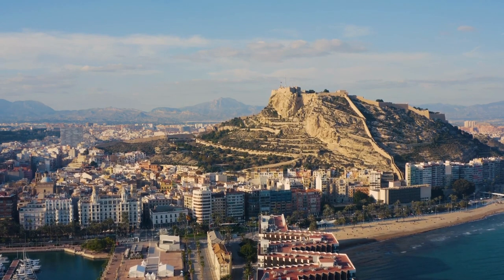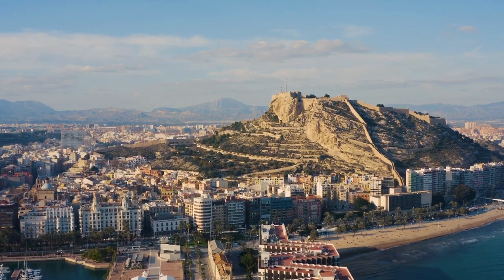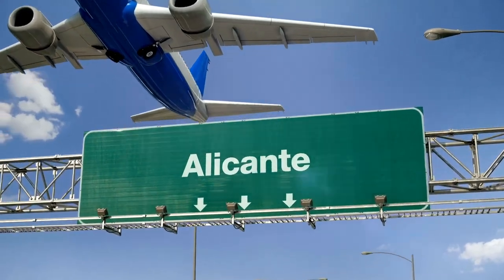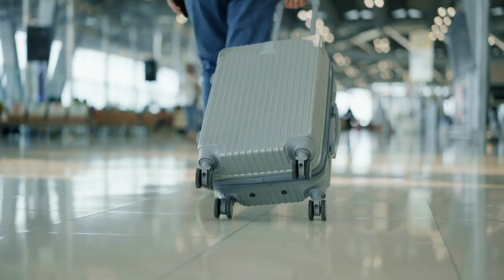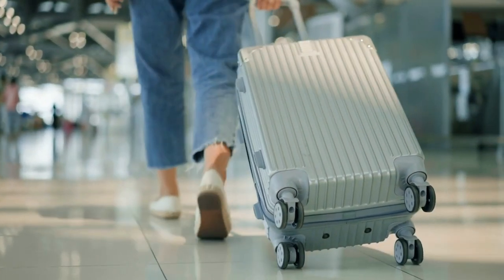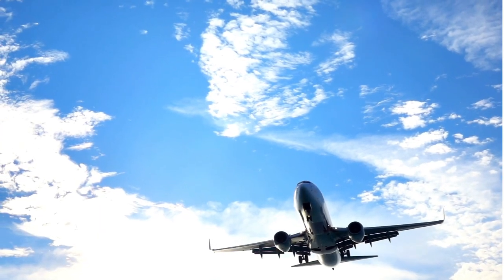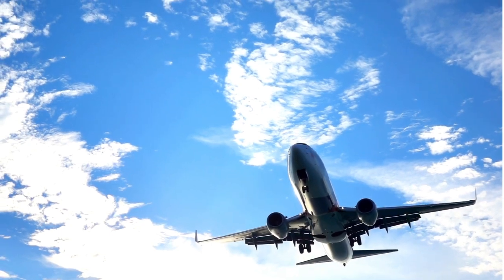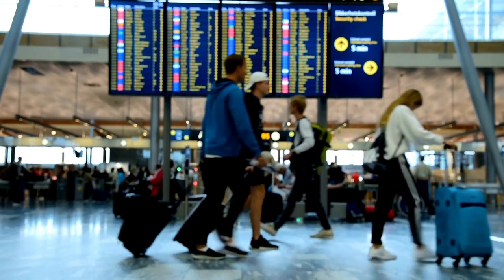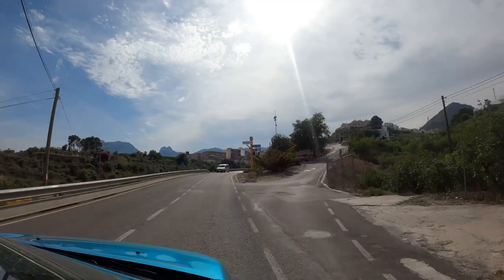The Costa Blanca can be reached by various means of transportation, depending on your starting point and preferences. The most common ways to get there are by air, by train, by bus and by car. The easiest and most convenient way is by flying into Alicante-Elche Airport, which is the main airport serving the region. It is well connected to many international destinations and major cities in Europe. From the airport, you can rent a car, take a taxi or use public transportation to reach your desired destination along the Costa Blanca.